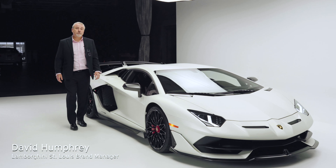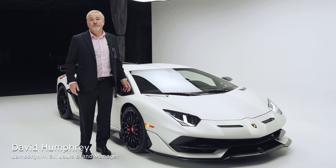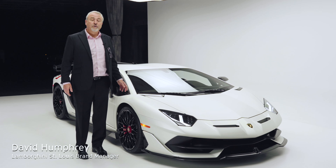Hello, I'm David from Holman Motorcars and this is the Lamborghini Aventador SVJ, the Super Veloce Giotta.